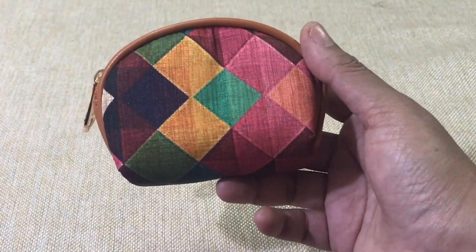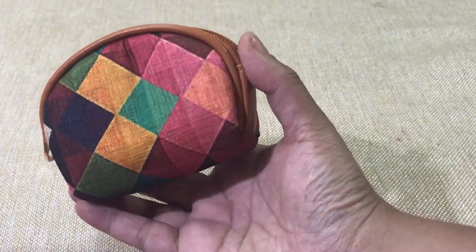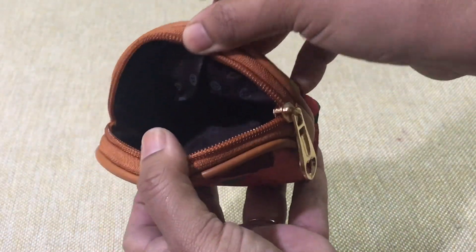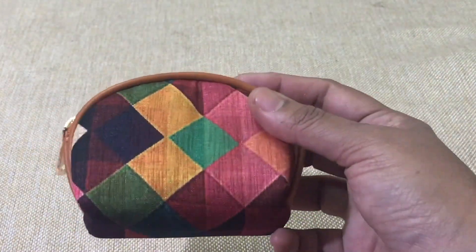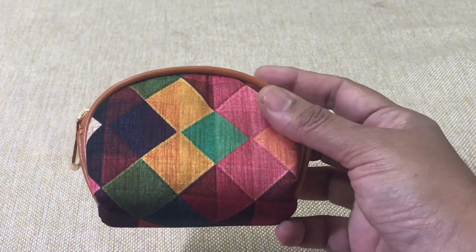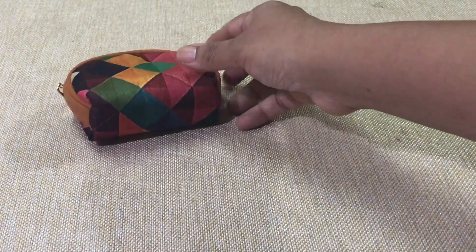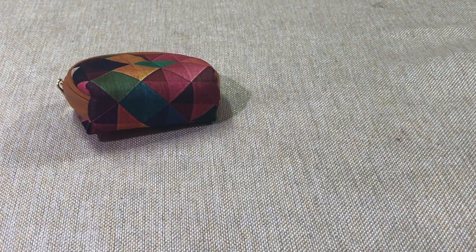The first product is this beautiful small pouch. It has a zipper compartment — you can use it as a coin purse, to store small accessories, earphones, pen drives, and so on. I absolutely loved it! It's priced at rupees 199. I was actually eyeing one of these on an Insta store earlier but didn't buy it, so I'm happy to get this in the Envision Box.